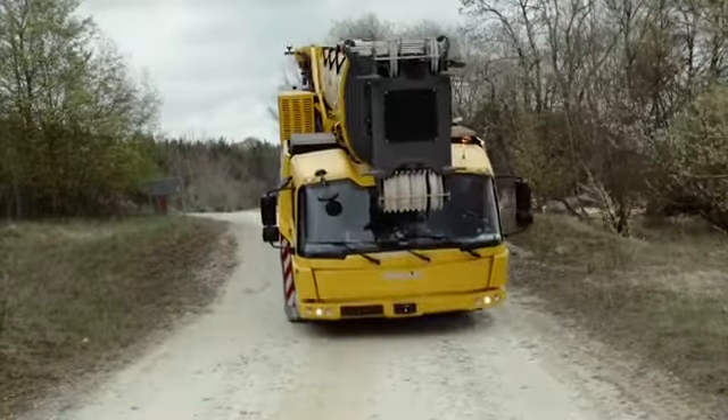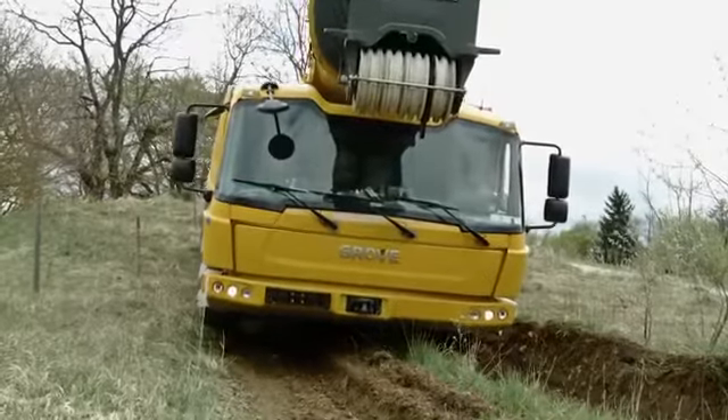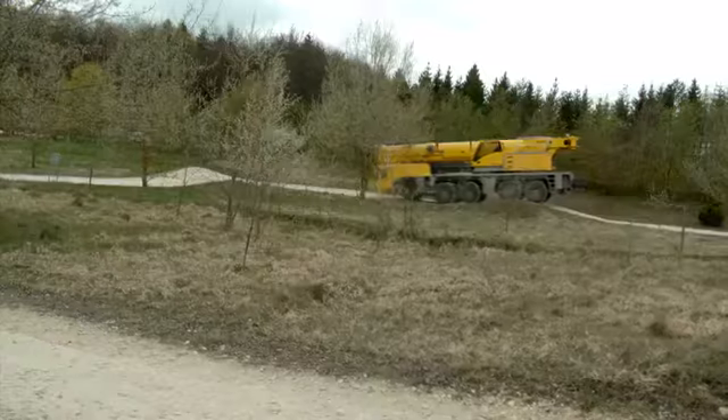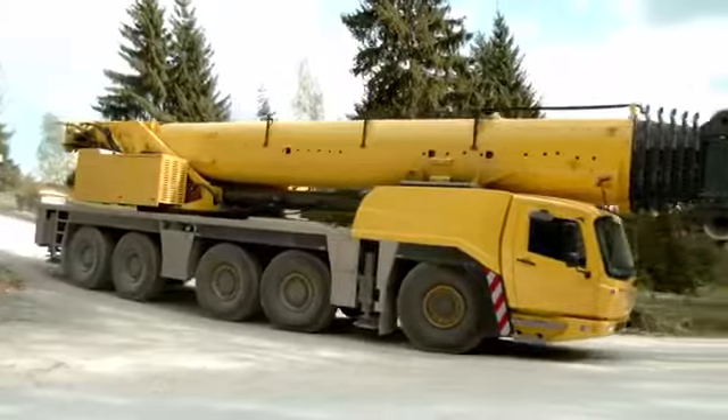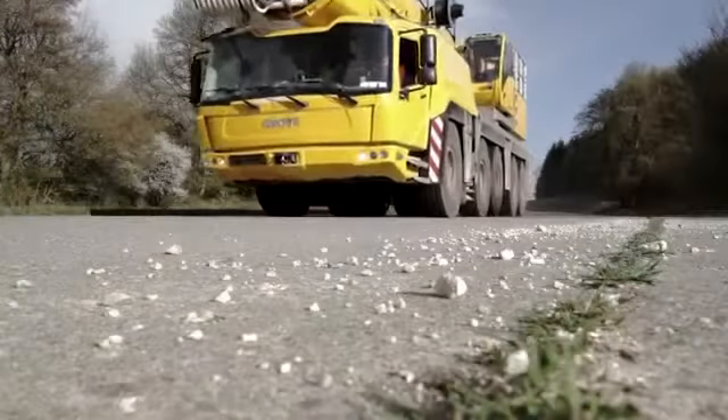An outstanding driveline concept combined with Megatrack provides unmatched maneuverability, independent suspension and off-road characteristics. The highly reliable Grove GMK5250L with FIAB Turbo Retarder Clutch offers low fuel consumption and operating costs.